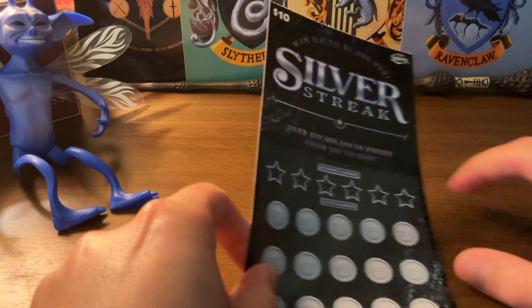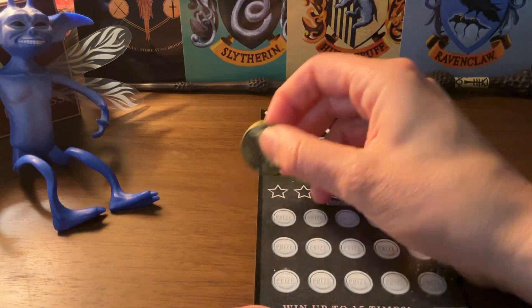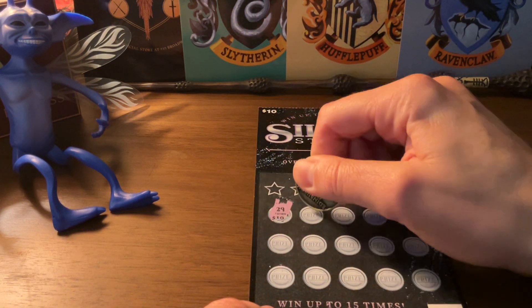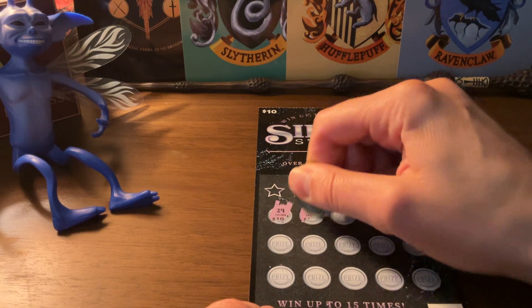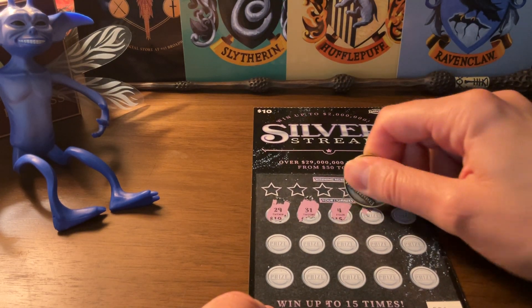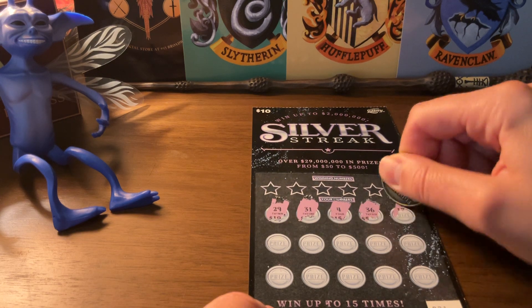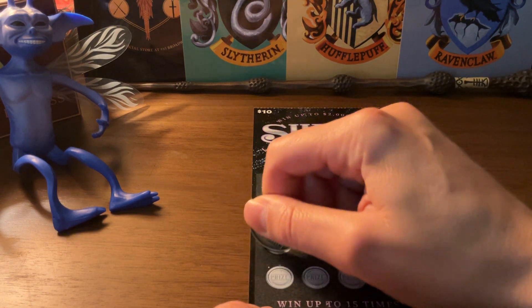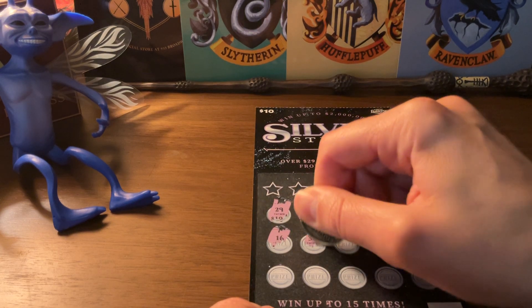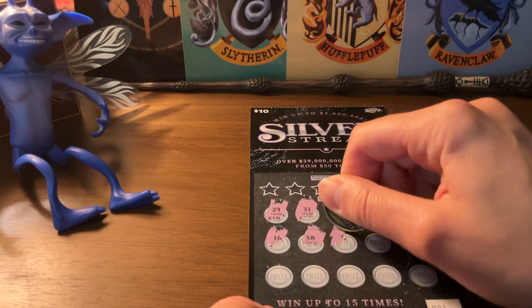Here we go. I'm going to scratch off my numbers first: 29, 31, 4, 36, 17, 16, 38, 9.